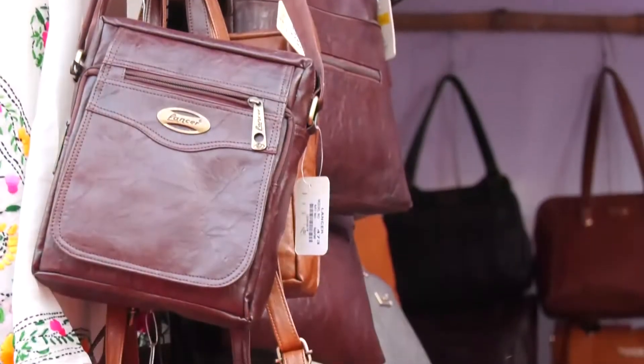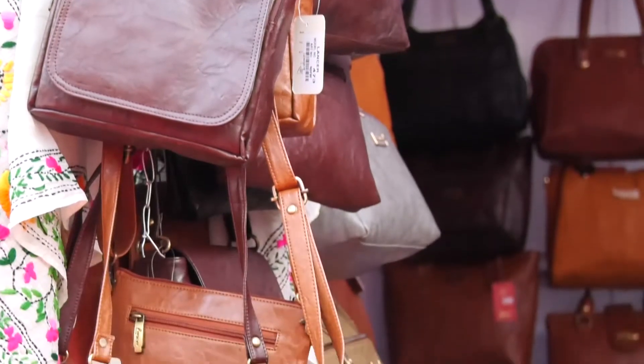Where are all of these from? Yes, these are 100 percent leather items, from handicrafts.